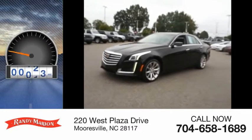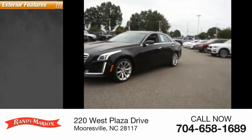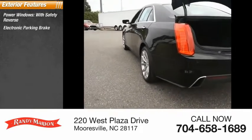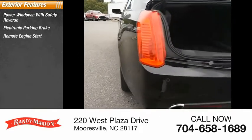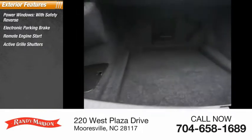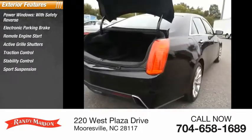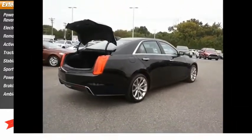This vehicle has less than 30,000 miles. Here are some of this vehicle's great options: power windows with safety reverse, electronic parking brake, remote engine start, active grille shutters, traction control, stability control, sports suspension, power brakes, braking assist, and ambient lighting.